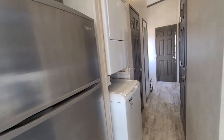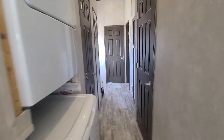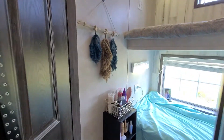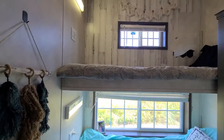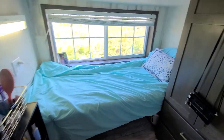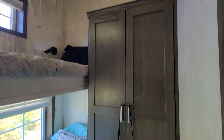There's a stackable washer and dryer. As we come down the hall, we've got our first bedroom here with bunk beds and a matching wardrobe as well.